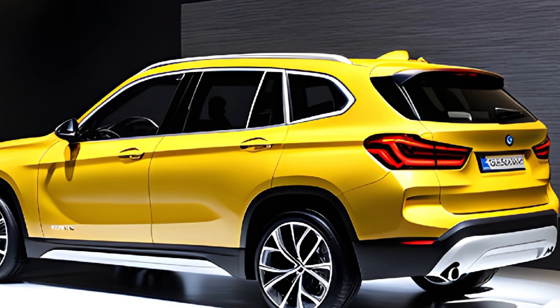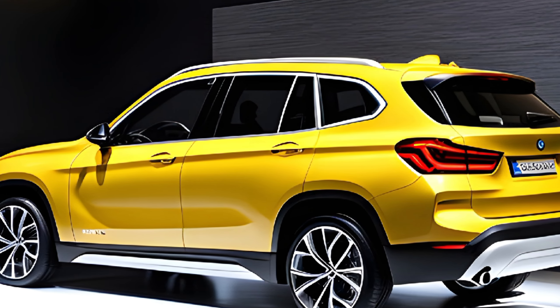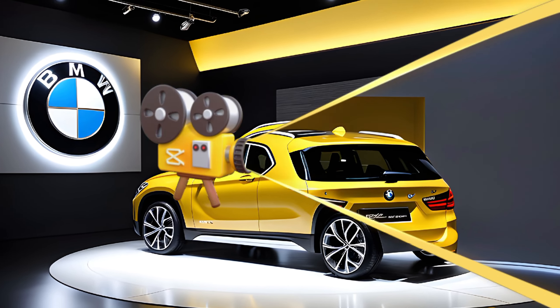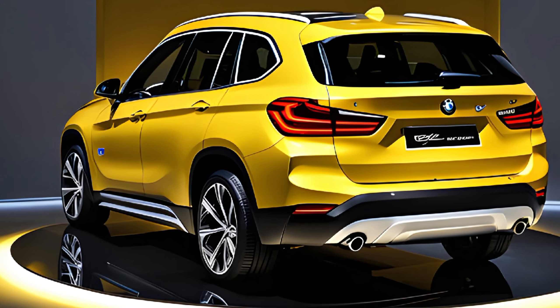The 2025 X1 comes loaded with standard safety features, including automatic emergency braking, lane departure warning, and blind spot monitoring. You can also get additional safety features as options, such as adaptive cruise control and lane keep assist.